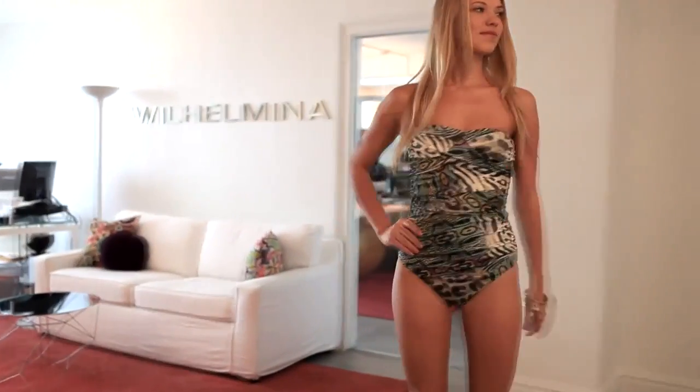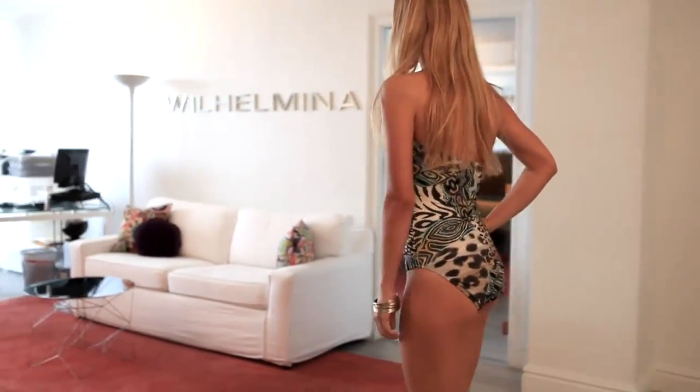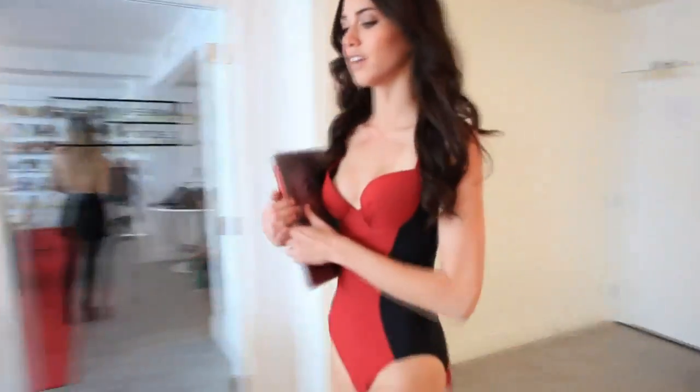Hi, my name is Erin Lucas and I'm the director of Wilhelmina Models. Our models go on a lot of castings, but the most popular type of casting here in Miami is the swimsuit casting.